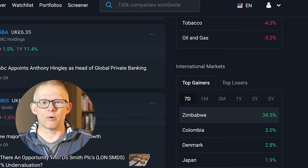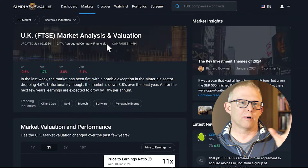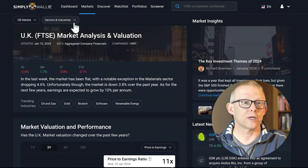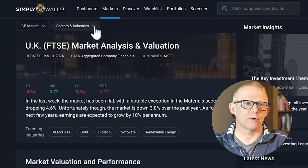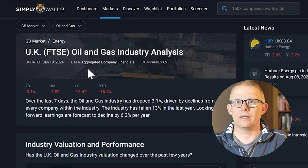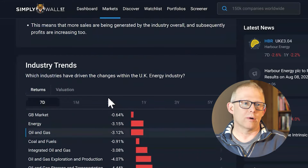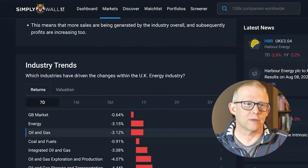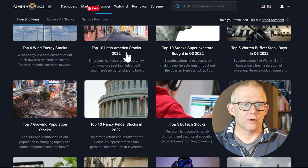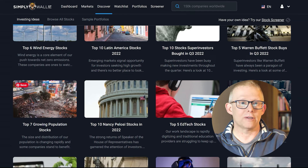Zimbabwe is up 34.5% over the last seven days. Or what you can do is go and have a look using the filters at the top to see what is going on in different markets. So in the GB market, you may wish to look at sectors and industries, and you might want to delve down into what is going on in the oil and gas industry. That gives you a quick visual insight into what is going on within that market and some of those industry trends. You can also go and have a look at different research that they've done and see if there is something of interest in these quick insights.